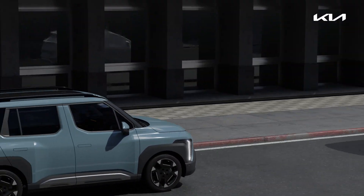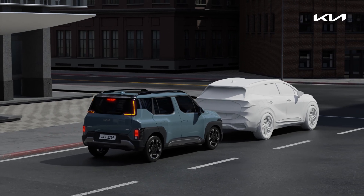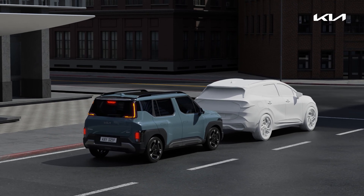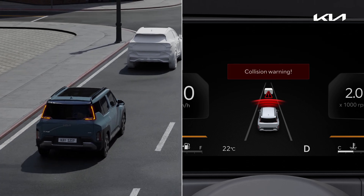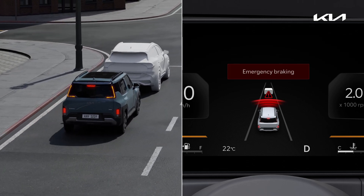Forward Collision Avoidance Assist recognizes collision risks ahead and helps avoid them or reduce related damage. If a collision risk is detected ahead whilst driving, a warning will sound and a collision warning will be displayed on the cluster.